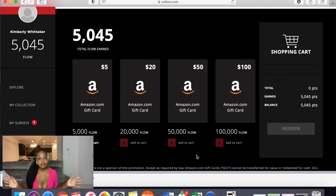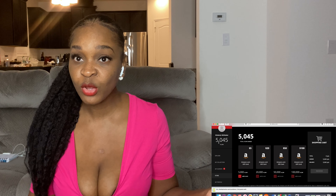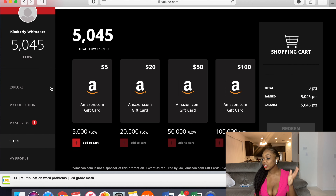Once you create an account and you're in the website, it's going to look something like this. It's very cool, guys. All you're doing is reviewing movies, TV shows, apps, and games that are coming out. These are things that we love to do anyway — we love to watch movies, we love to play games, we love to watch TV shows. So why not rate them?